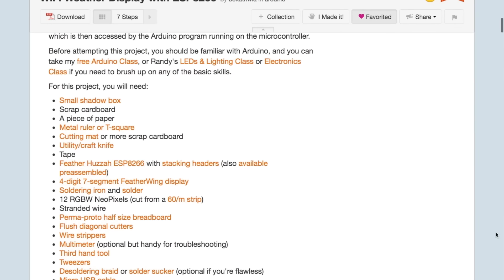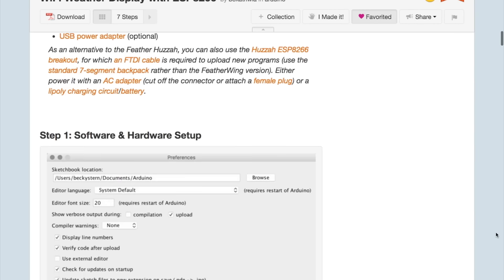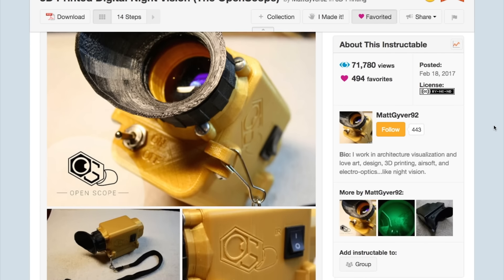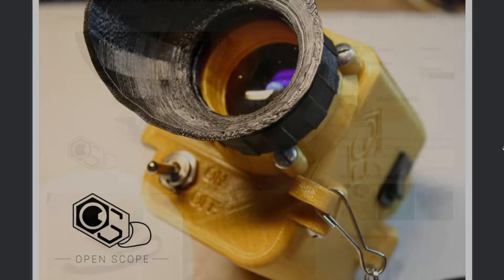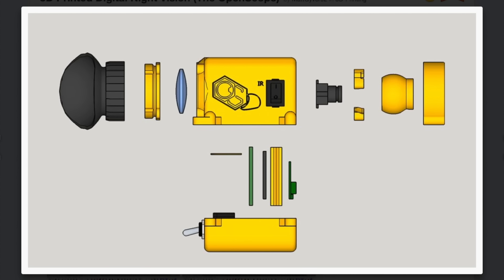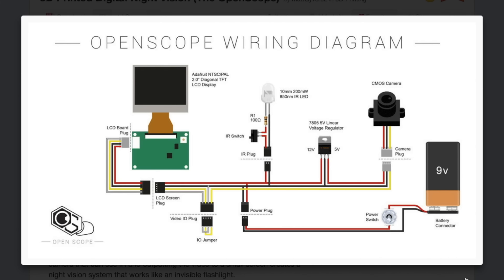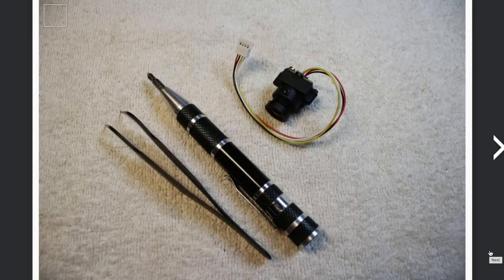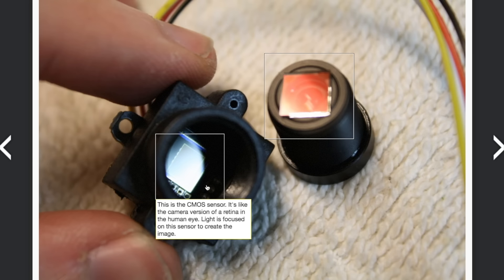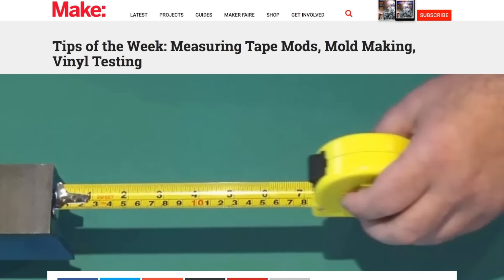Also check out this DIY night vision scope by MattGyver92 on Instructables. You'll need to do some 3D printing to pull this off, but the components are actually pretty affordable and straightforward. He uses a $38 mini camera and a $40 LCD to display it on. The key part of this build is that you need to strip the stock IR filter off the camera lens, and Matt does a great job showing you how.